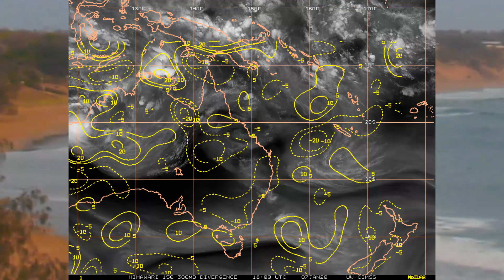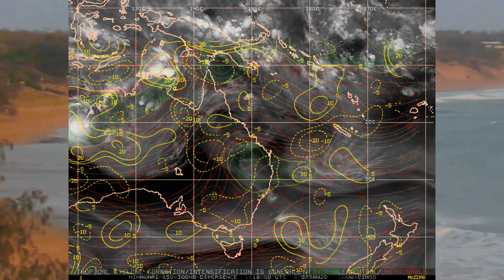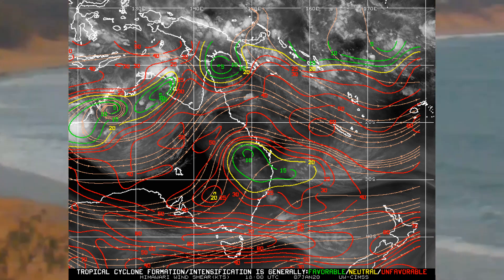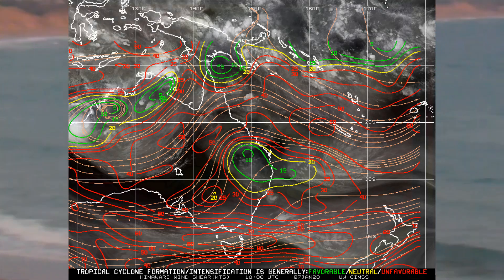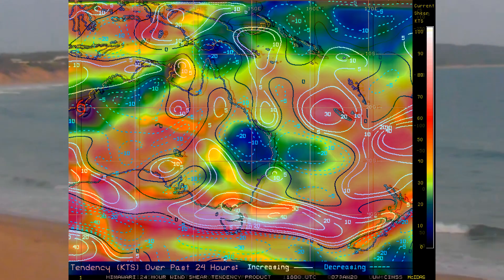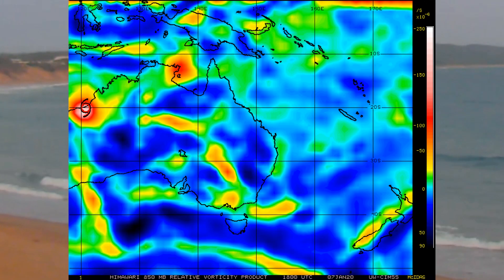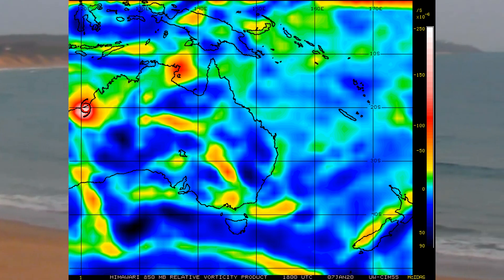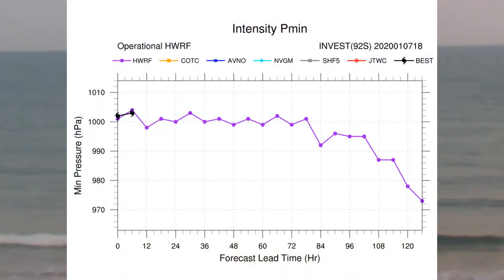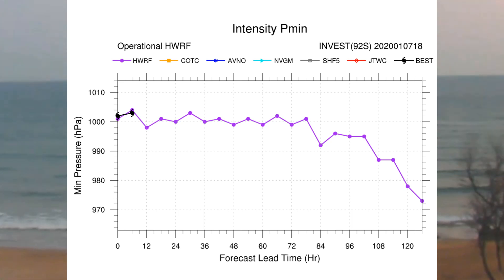Here is a look at the upper level divergence and wind shear — red indicates unfavorable conditions, green is neutral. Also shown is the 24-hour shear tendency and near 850 mb vorticity, with the scale displayed on the right-hand side of the screen. For Invest 92S, the vorticity is not as strong as it could be, but it still has a day or two to develop.